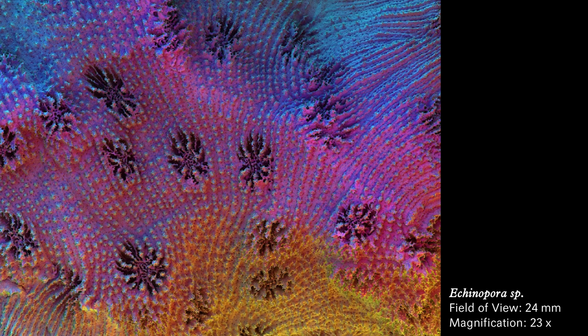Akinopora: wavy rows of tiny bumps dotted with shapes resembling recessed dandelions. Turquoise across the top, violet across the middle, and golden yellow at the bottom.